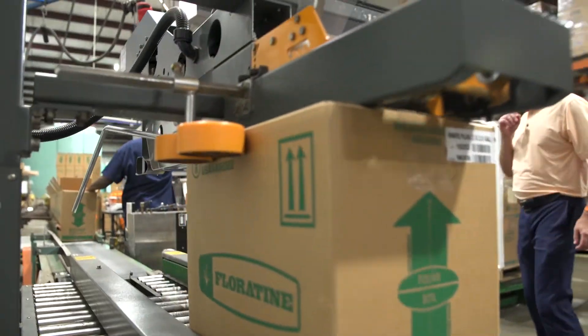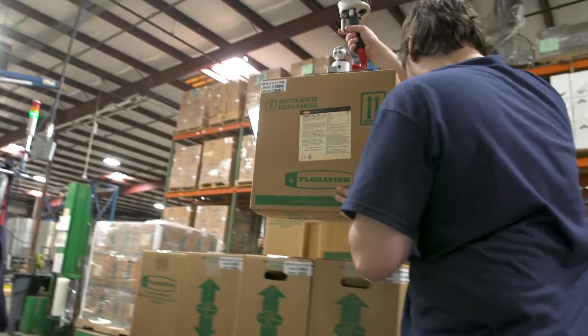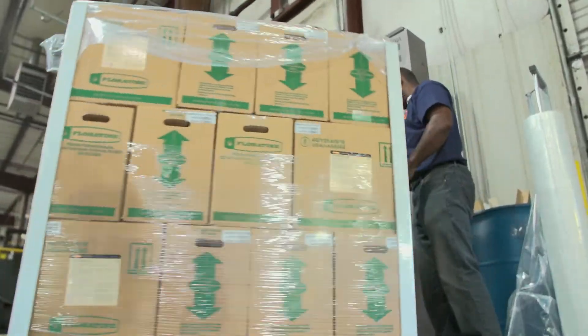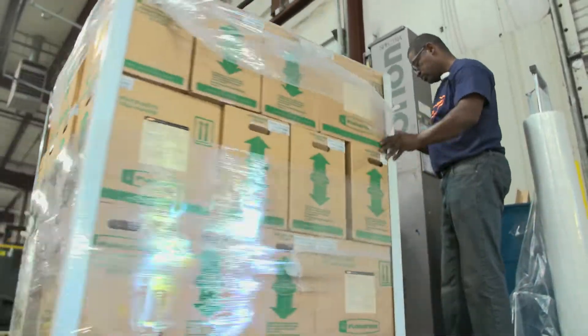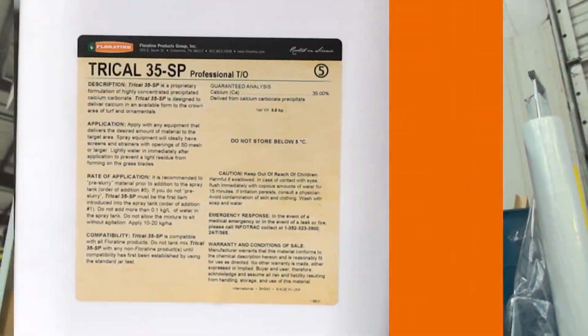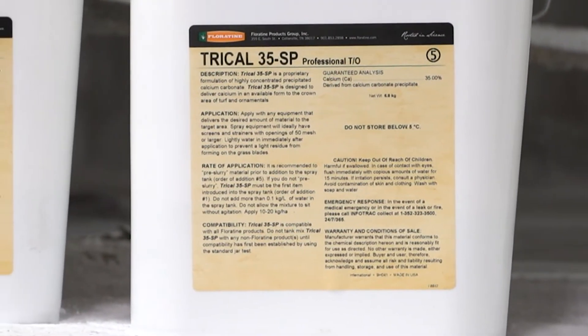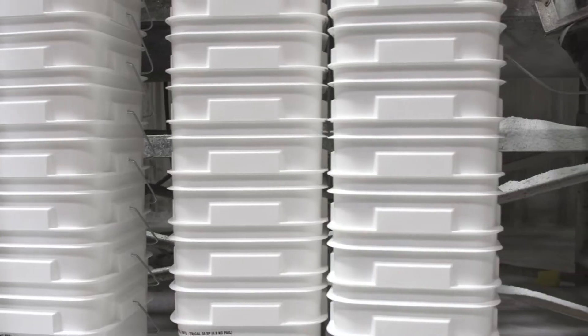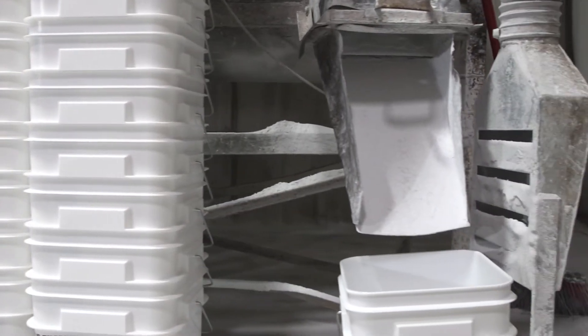Once boxed, another vacuum-powered device helps the team build out pallets — 36 boxes per pallet — and then finally shrink-wrapped with corner boards for added stability and protection. For dry-packed products such as TriCal, Fluortine uses a sealed room with a high-powered ventilation system to ensure a clean working environment for the team.